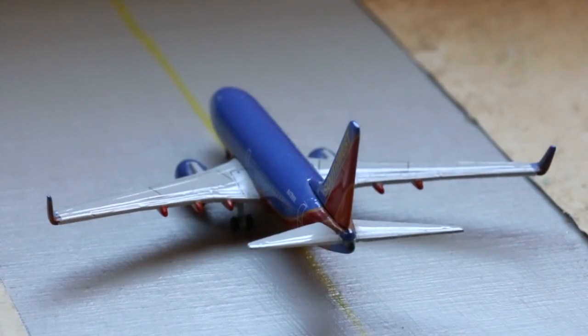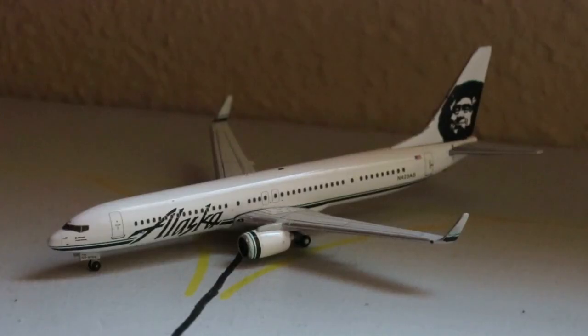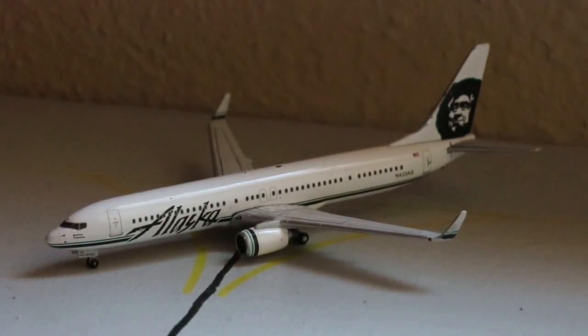Taxiing out for departure right here is the Southwest Airlines Boeing 737-700 in the Canyon Blue paint scheme. Very excited for the NG Models versions of that. This guy's currently making a flight in from Austin, Texas and heading out to San Jose, California. And our last model for this airport update right here — we have the Alaska Airlines Boeing 737-900ER in the all-white chest livery with split scimitars. There probably aren't very many of those left with splits, unfortunately.